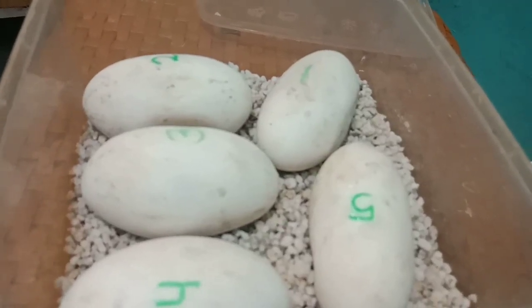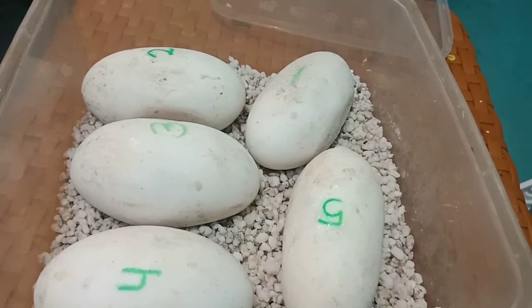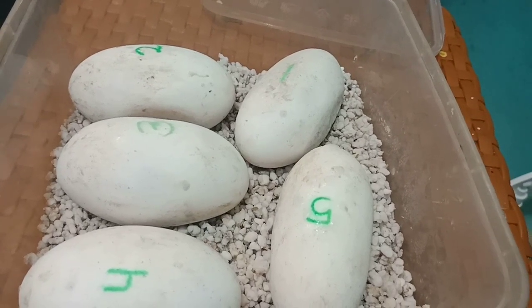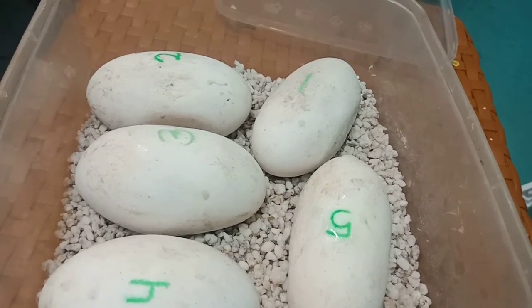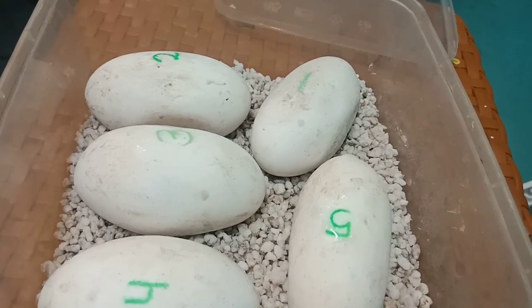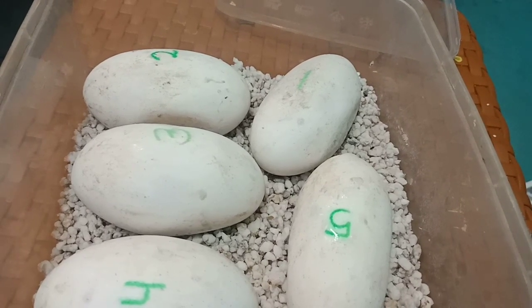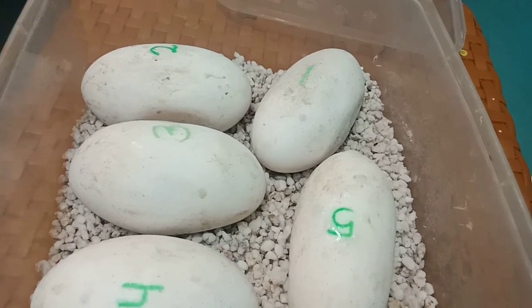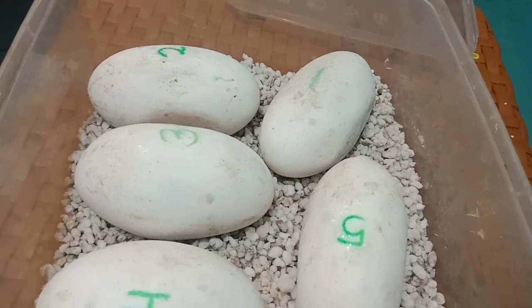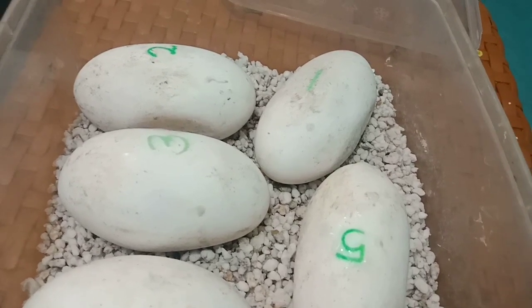Oke teman-teman, gue udah ambil center-nya dan gue akan lihat apakah ada urat atau enggaknya. Kalau misalkan ada uratnya, telur ini berkembang nih. Oh iya, masalah inkubator — gue simple ya, nanti gue bakal kasih tutorial buat bikin inkubator simple, nggak perlu biaya mahal, cukup dengan 90 sampai 100 ribu kita udah bisa nginkubasi reptil. Kita mulai — nyalakan center-nya.